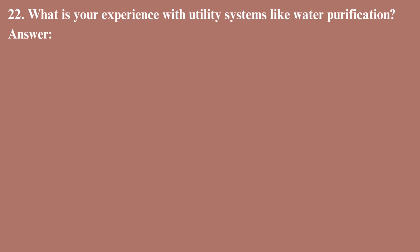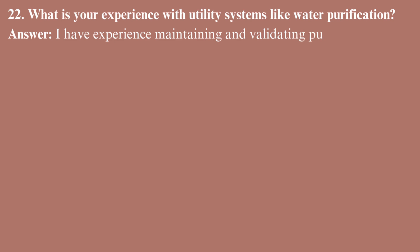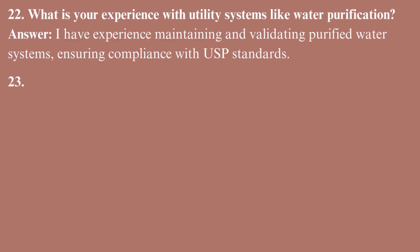What is your experience with utility systems like water purification? I have experience maintaining and validating purified water systems, ensuring compliance with USP standards.